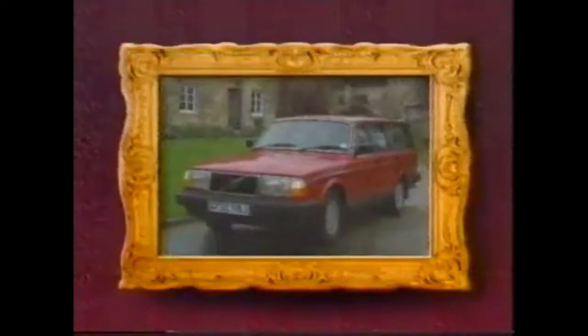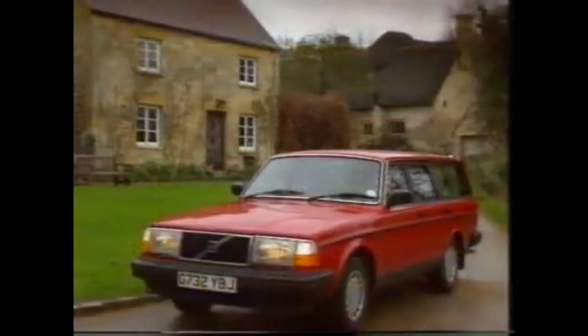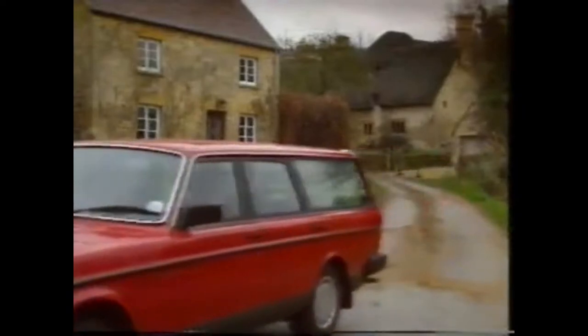Is Volvo's even older 240? Now this can trace its roots back to a time when Harold Wilson was Prime Minister, when England won the World Cup, and when Rod Stewart was going out on his first date.